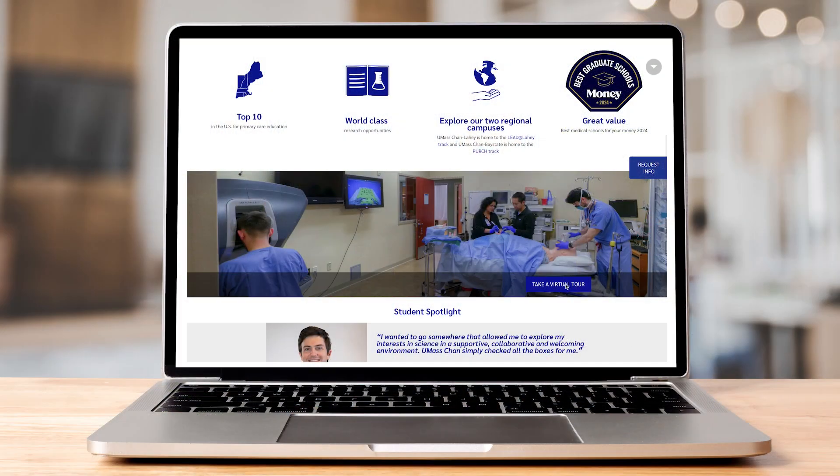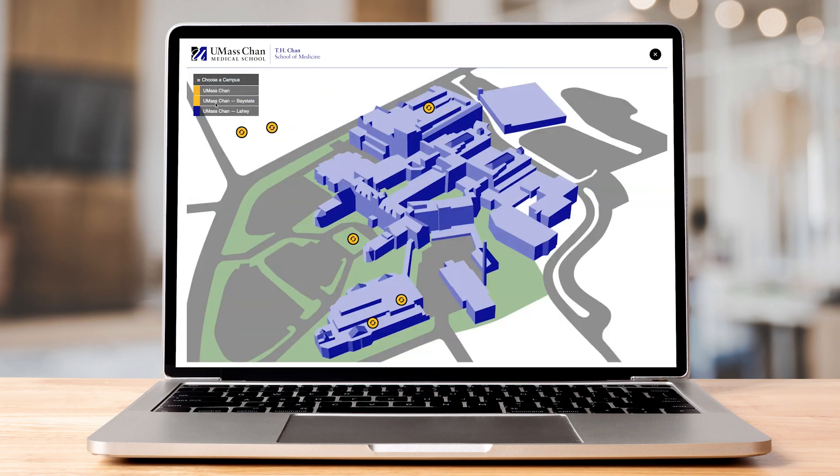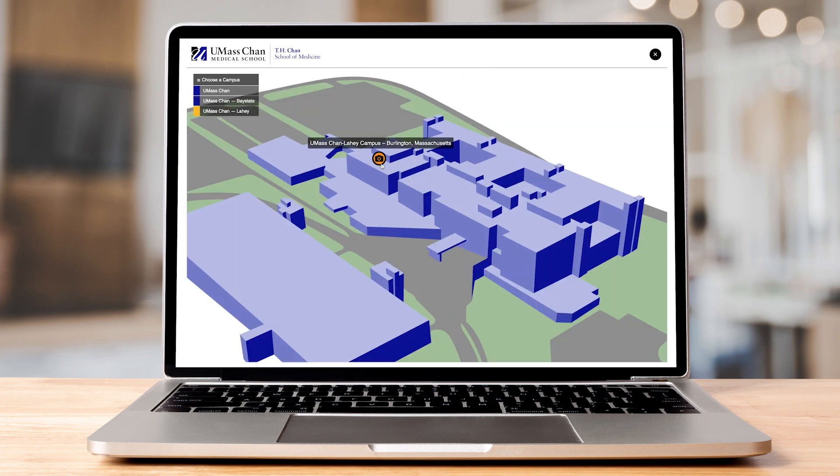We hope you enjoyed this short video tour of our Worcester campus. Our virtual tour gives you a 360-degree view of this campus and our regional campuses in Springfield and Burlington. Go to umassmed.edu/SOM to check it out.